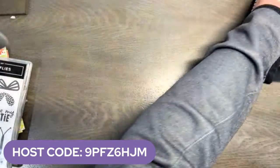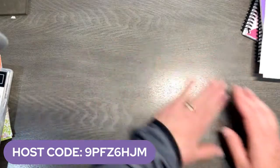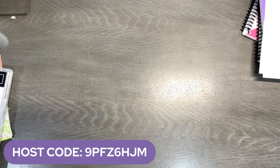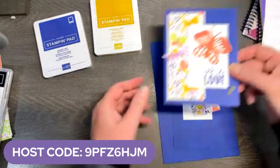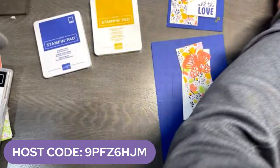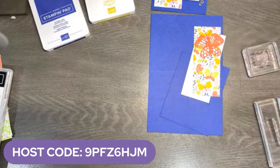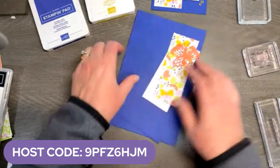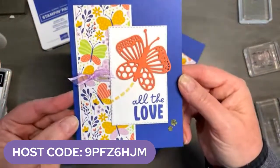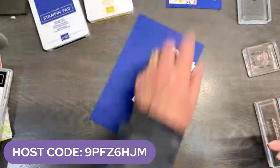Let's get stamping, shall we? I have two projects I want to share with you guys. One is easy peasy mac and cheesy, and one is a little bit stepped up with some fun fold. So I've got some Starry Sky and some Crushed Curry, and we're going to make this cute card right here — they're super, super easy. The only thing I do not have available is this ribbon. It has a little Fresh Freesia ribbon, but I cleaned out my office and got rid of all my retiring product, and that ribbon went with it.